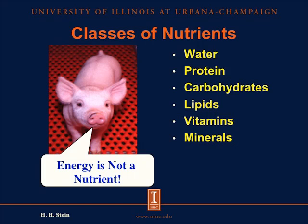Before we get into the specifics, I do want to remind everyone that when we talk about energy, energy comes from oxidizing certain nutrients in the diet. We have six different classes of nutrients: water, proteins, carbohydrates, lipids, vitamins, and minerals. When a pig eats a diet, the diet usually contains all of these nutrients. However, energy is not a nutrient, but the pig can oxidize protein, carbohydrates, and lipids, and from that oxidation, the pig will obtain the energy.